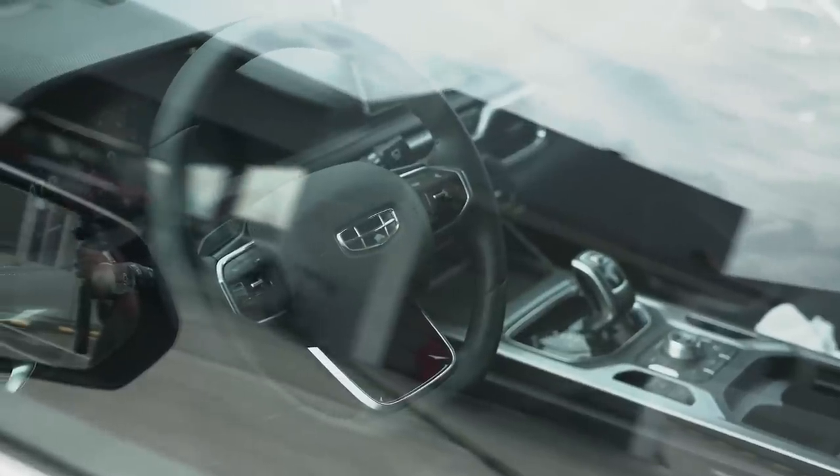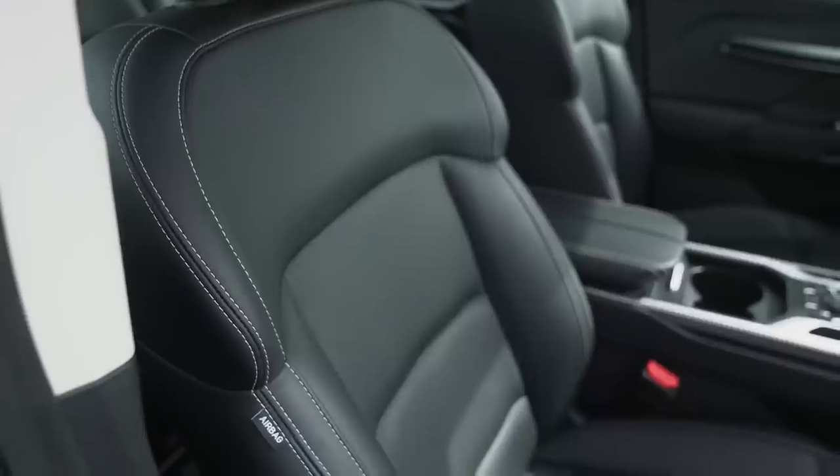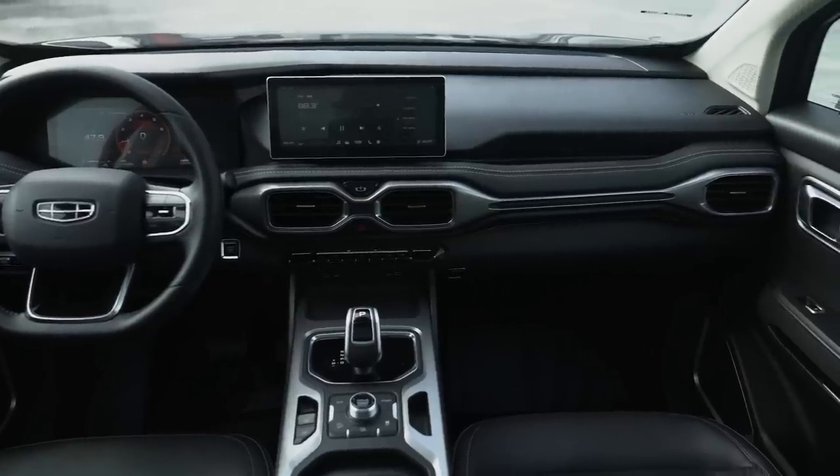Inside the Geely Okavango, it starts to make much more sense. You've got leather seats, a leather-wrapped steering wheel, and even leather on the dashboard, giving it a more premium feel. The door panels are definitely hard plastic, as well as the top part of the dashboard, but at least where you're going to rest your arms — on the door and on the armrests — they are also leather-wrapped.